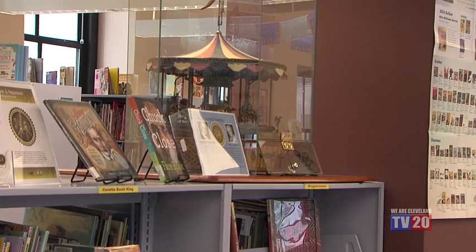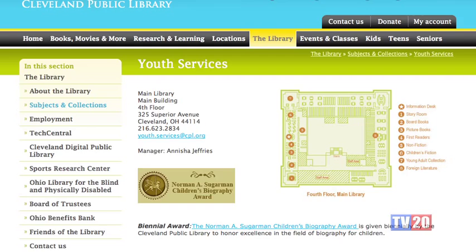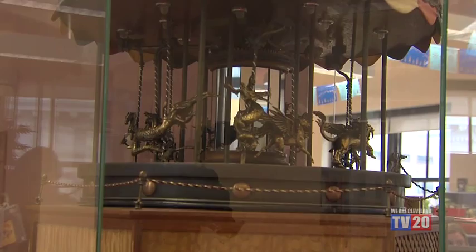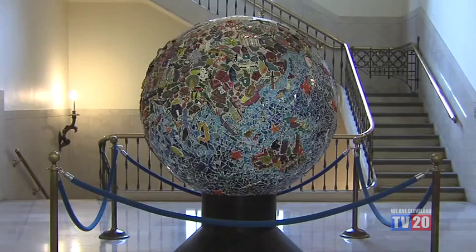The carousel was donated to us by the Sugarman family. In 1998, Joan Sugarman established the Norman A. Sugarman Children's Biography Award, which is given every other year to the best biography for children. When the award was established, that carousel was given to the library, and it's been a symbol of the award and of Cleveland Public Library's Children's Department.